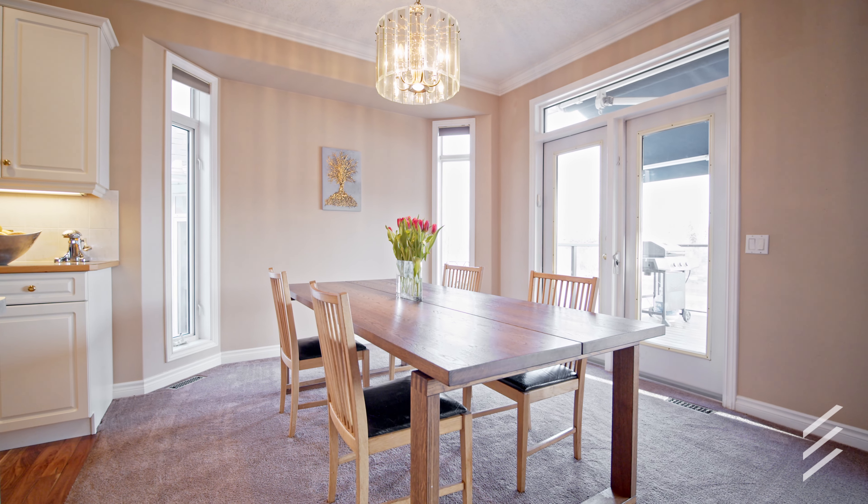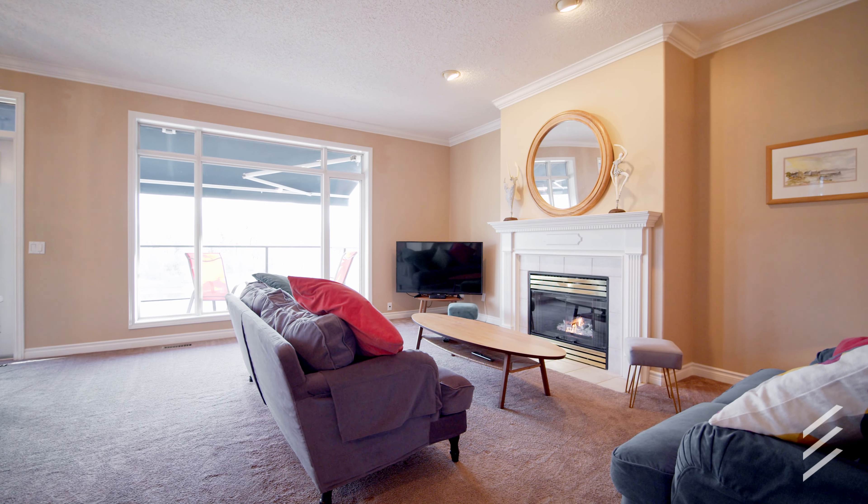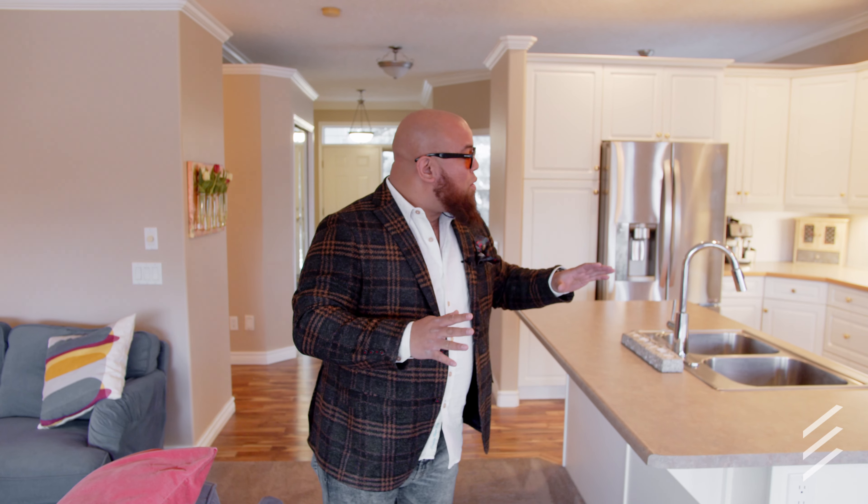Coming into the main floor here, you can see we've got plenty of space, enough room for a full-size dining set. We've got this gorgeous living room here with a cozy gas fireplace and a wide open kitchen for when you have all your friends over for wine.